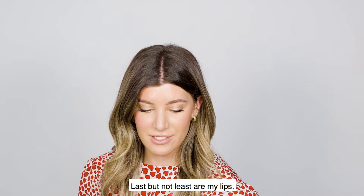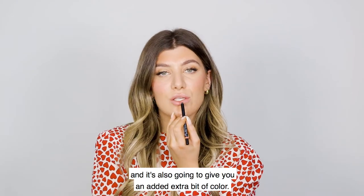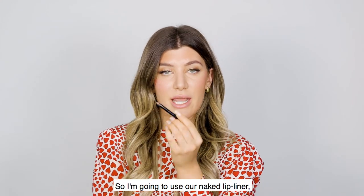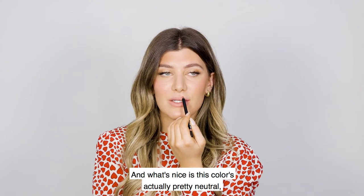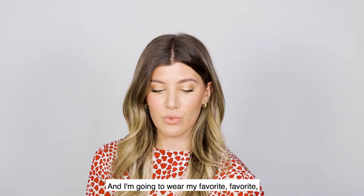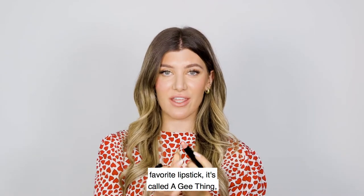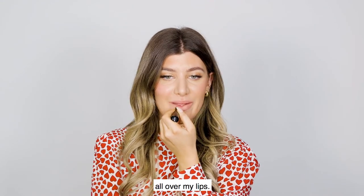Last but not least are my lips. Lip liner is going to help keep your lipstick on all day and give an added extra bit of color. I'm going to use our naked lip liner — it's pretty neutral so you can use it with every lipstick, though obviously if you're wearing a red you can use a red lip liner. And I'm going to wear my favorite, favorite, favorite lipstick called A G Thing — our best-selling nude. It's nice and creamy all over my lips.